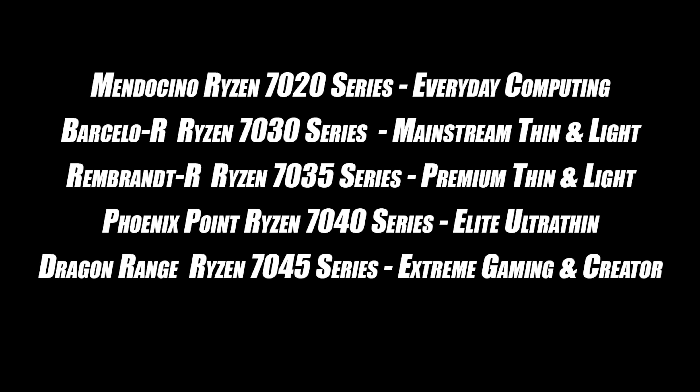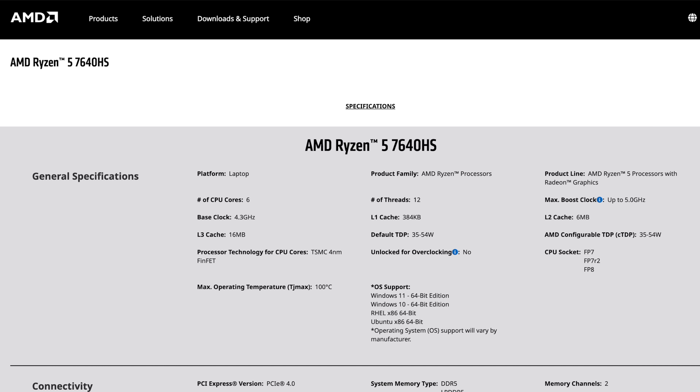Taking a quick look at a breakdown of what was announced: we've got some new Mendocino chips — their 7020 series for everyday computing. We got the Barcelo-R Ryzen 7030 series for mainstream thin and light. Rembrandt-R is going to be their 7035 series for premium thin and light. Phoenix Point is their 7040 series for elite ultra-thin, and these do have those new RDNA 3 graphics, along with Dragon Range, which is their high-end chips, and these look absolutely insane for mobile APUs.